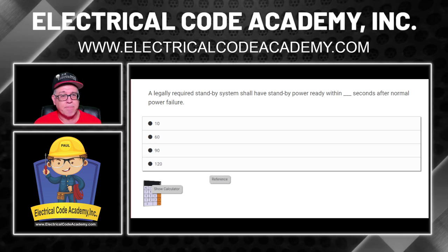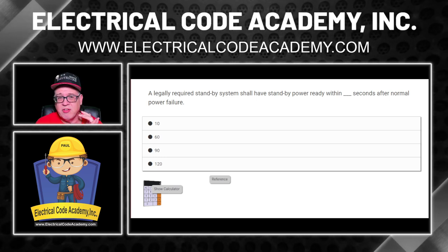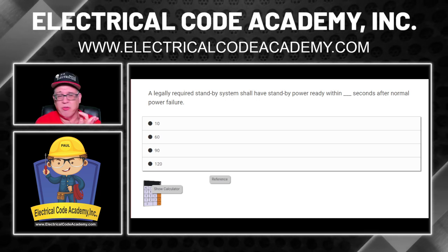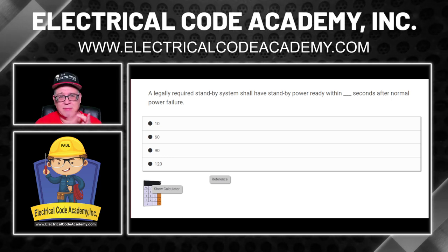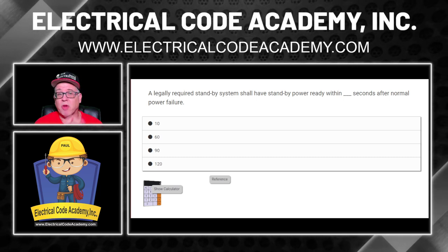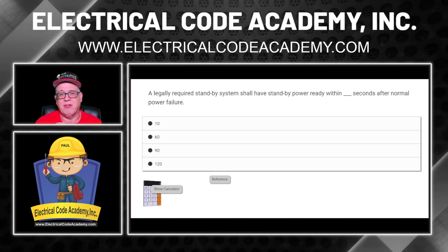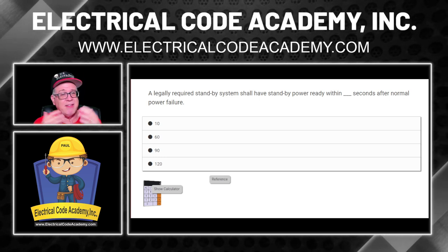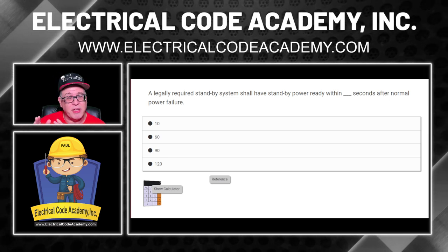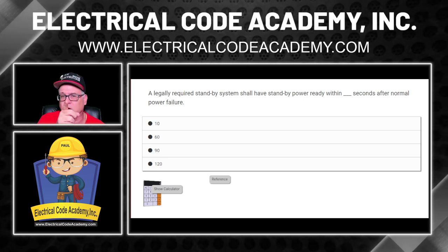Remember, pause this video and go look it up yourself. What you know is that you have emergency standby, legally required standby, and optional. What you might have outside your house is optional — there is no time requirement for when that kicks on, as far as transfer of power requirements. When it comes to emergency systems, it's within a certain number of seconds. Same for legally required standby systems. By process of elimination, if you know which one the emergency is, you can find the other. This should be easy to answer, but we're going to dissect it.